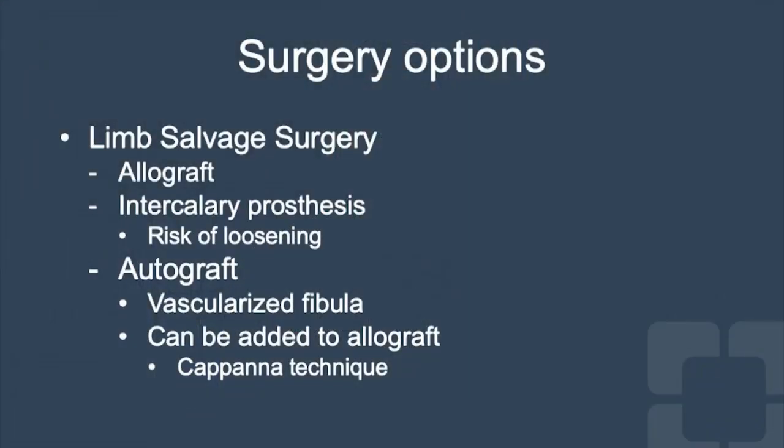While amputation is always a consideration depending on tumor and patient-specific conditions, limb salvage surgery is the mainstay of treatment for this condition. Several options exist including use of allograft, autograft, or even prosthetics.